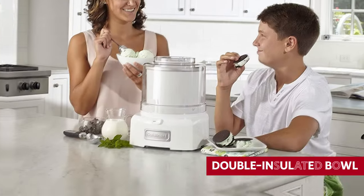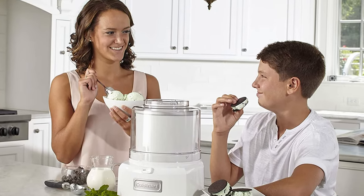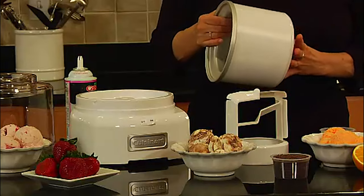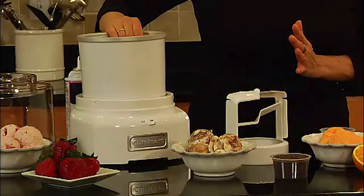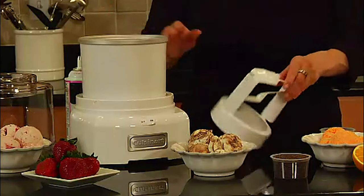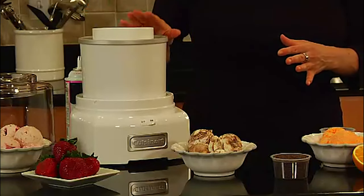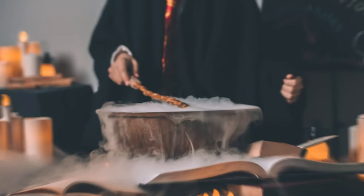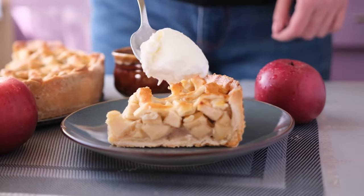The base, paddle, lid, and double-insulated bowl snap together like a dream team, making setup a breeze. With just a flick of a switch you're on your way to icy deliciousness. After chilling the bowl for 16 to 24 hours, you'll be rewarded with lip-smacking, silky smooth ice cream in just 20 minutes.